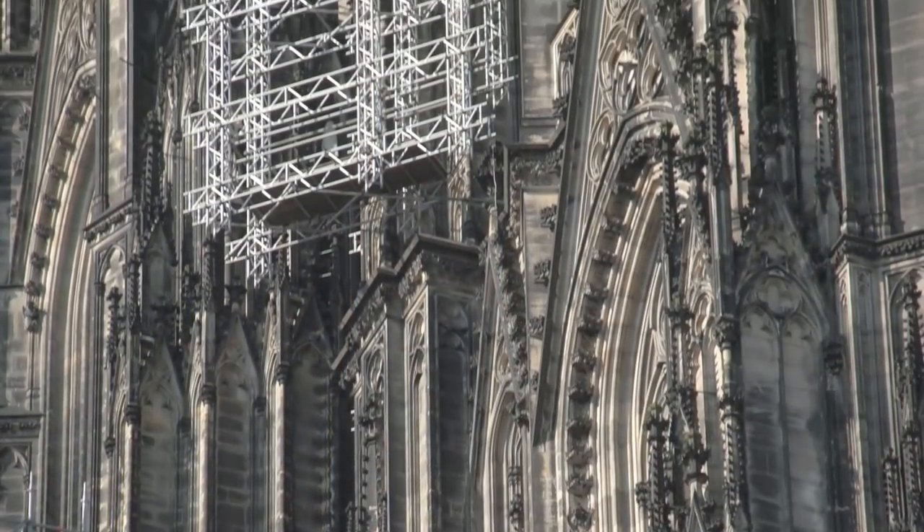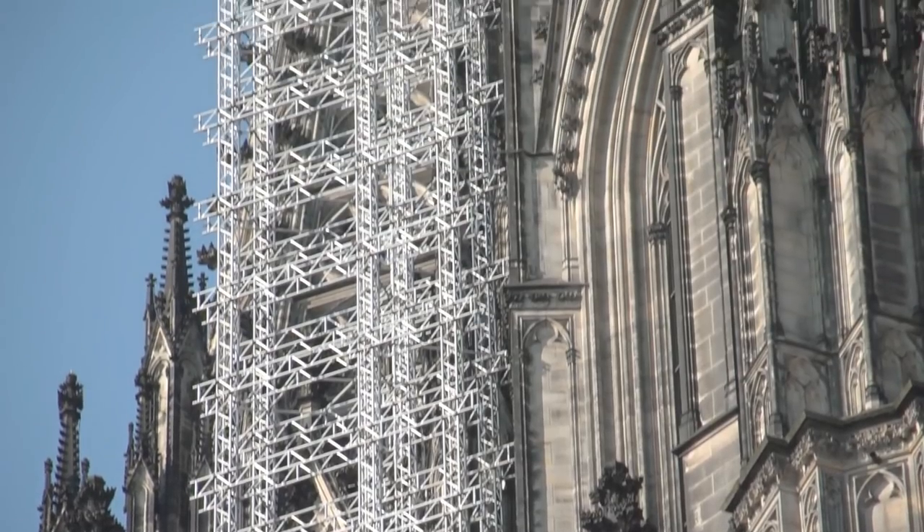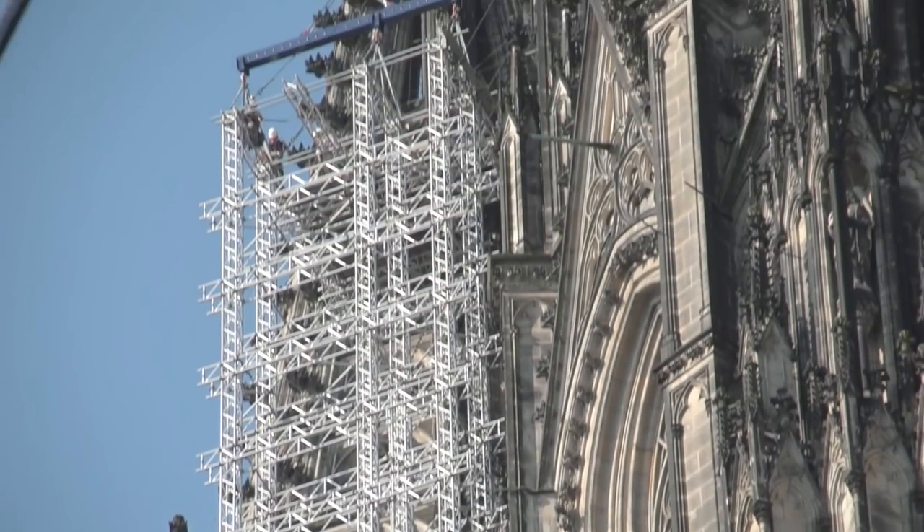The scaffolding was 40 meters long and was suspended a maximum of 5 centimeters away from the figures and ornamentation on Cologne Cathedral. As a result, the crane had to move with accuracy down to the millimeter from a distance of 100 meters away, to avoid damaging anything that had just been restored.